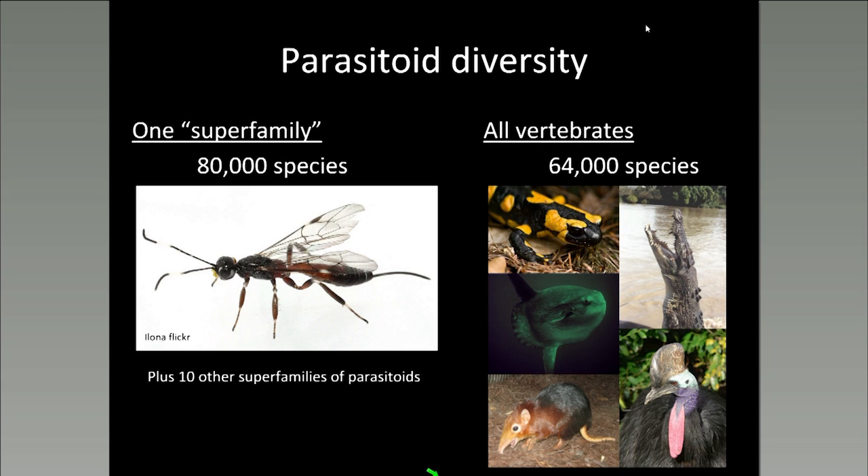Parasitoids are often important to protecting crops as biological control agents, especially against aphids, moth and butterfly caterpillars, and beetle larvae. Now that I've introduced you to Monarch's food and the wild world of parasitoids, I'm going to turn it over to Dane.